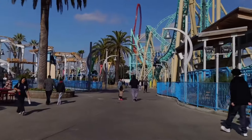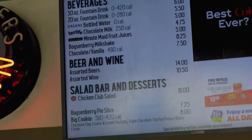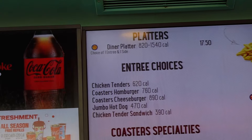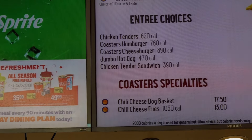Now it's time to check out the spot for burgers here at Knott's Berry Farm - that's at Coaster's Drive-In. On the dining plan they have a chicken cob, and for the dinner platter you choose one entree and one side. They have chicken tenders, a Coaster hamburger, a Coaster cheeseburger, a jumbo hot dog, and a chicken tender basket. At the bottom they've got a chili cheese dog basket, and I really do like their chili cheese fries. One good thing about grabbing a burger at Coaster's versus other locations like Sutter's or Grizzly Lodge - Coaster's has a double patty on their hamburger.